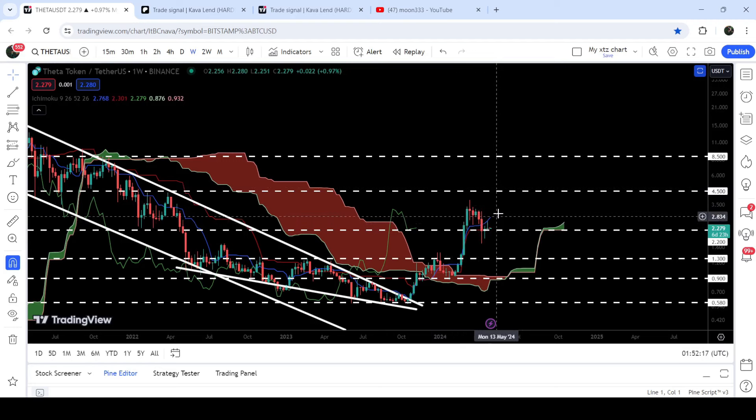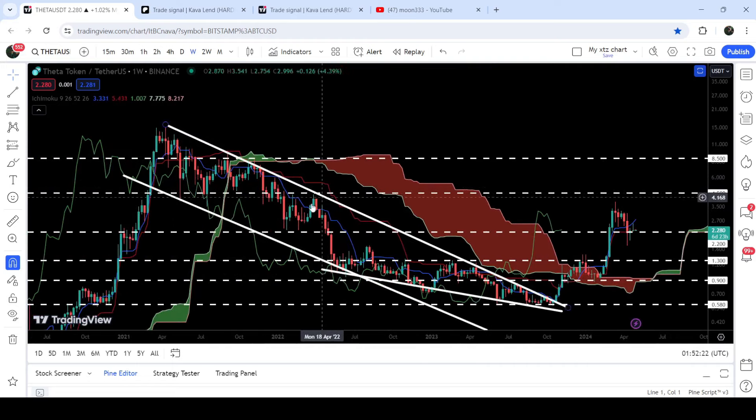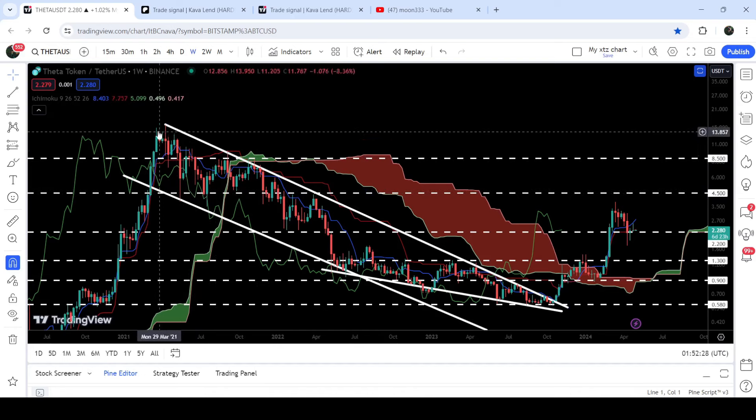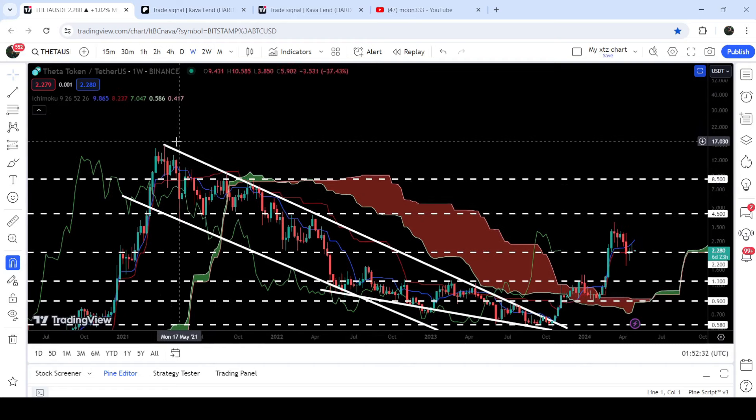In case of a price reversal from here, the price can hit the next resistance at four dollars and fifty cents, which has been previously working as resistance and for several months as support. The final target for the bigger breakout from the larger down channel is at the top of the channel, which can be between sixteen dollars and twenty dollars.